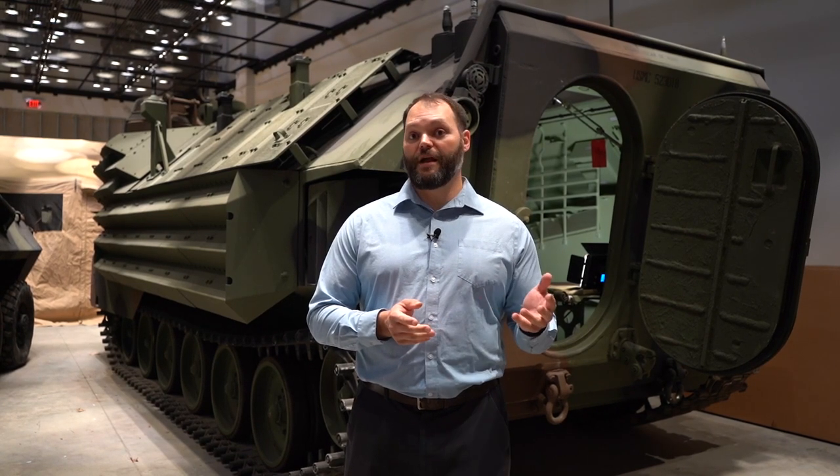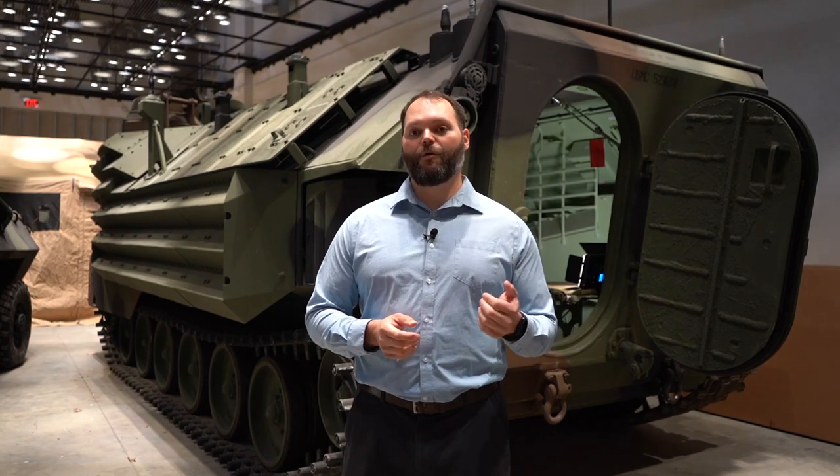We're going to install this vehicle in the coming months in its final place, and from there you'll be able to see it from our overlook. Keep checking our website and our social media for updates on the museum.